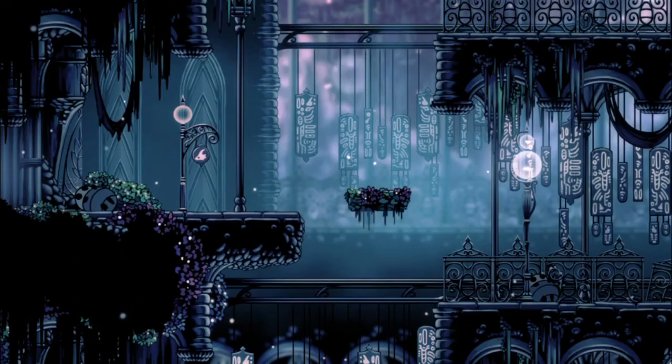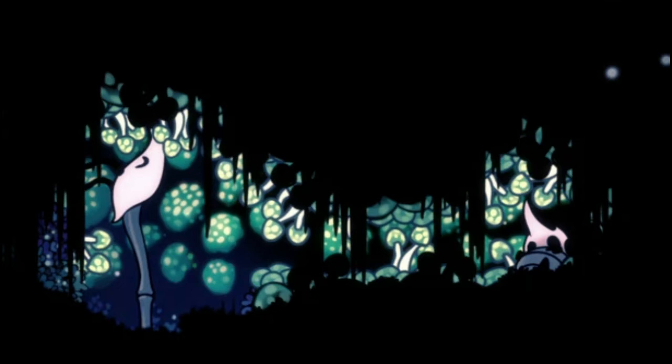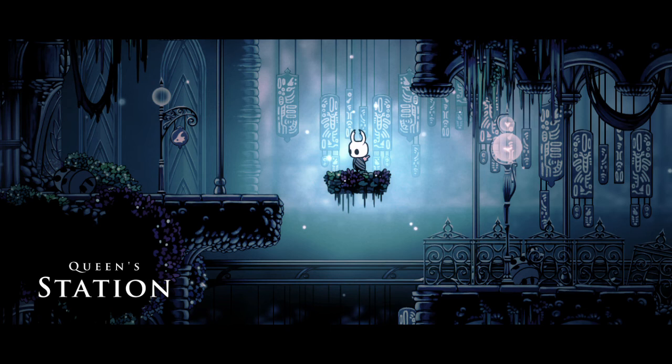Number 4: Queen Station, between Fog Canyon and Fungal Wastes. Several unique features set this place apart. It's a connection between two very contrasting areas, and it's been abandoned long enough to have plant and fungal life growing wild within it. The architecture is super ornate and pretty, and you can just barely hear ringing bells and voices as the echo of a bygone era for the station.